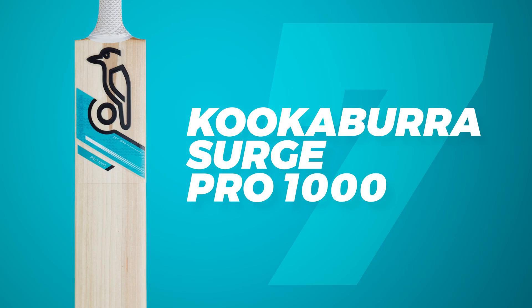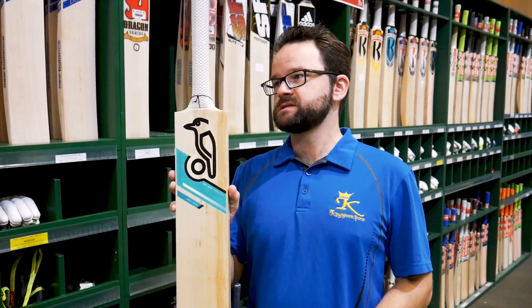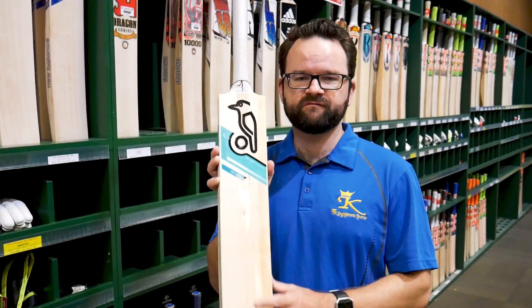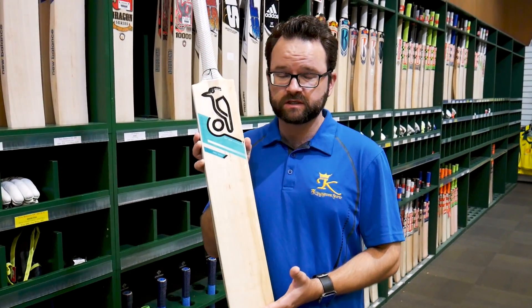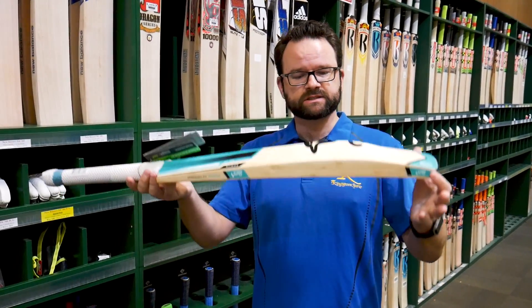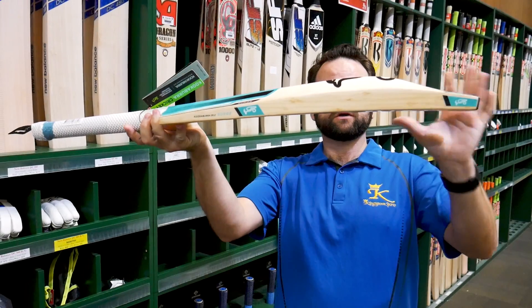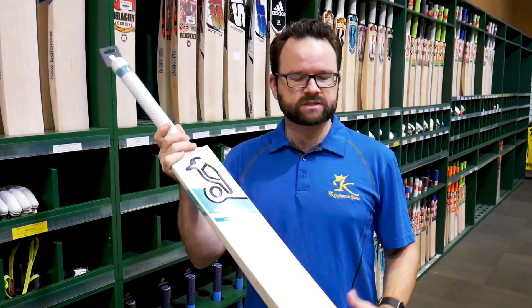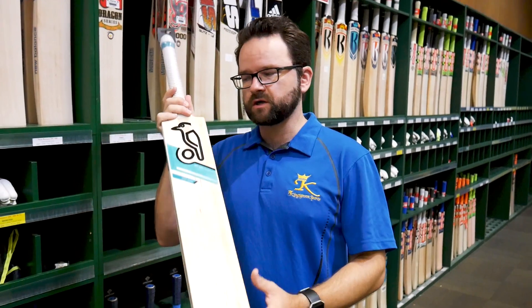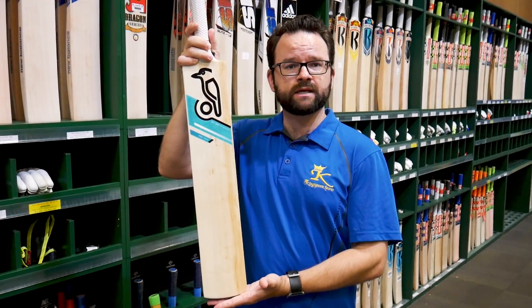In at number 7 is the Kookaburra Surge Pro 1000. These bats have been fantastic — awesome value for money. The performance for the price is extraordinary. They've been tremendously light but you still get some nice size out of it, with a lower middle and a decent size edge. These come ready to go — sleeved and with a toe guard. An absolute winner, and that's why it's in at number 7.